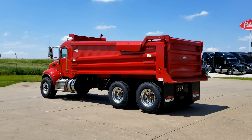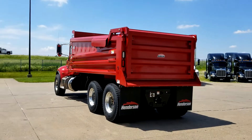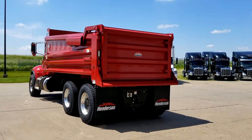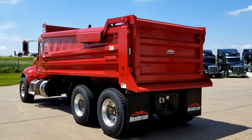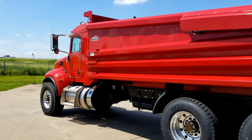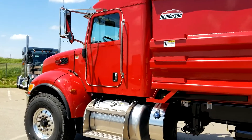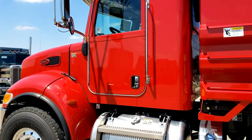This beauty is here just in time for dump truck season. Doesn't get any better than that — class in a work truck. Give us a call, this one won't be around long. Retail red. 563-391-4300.